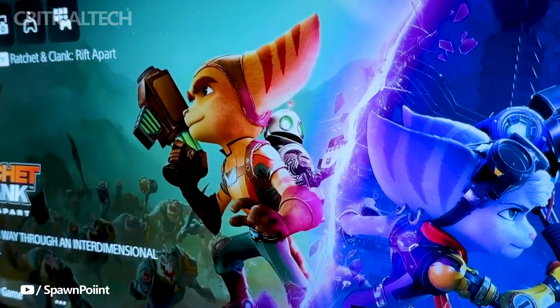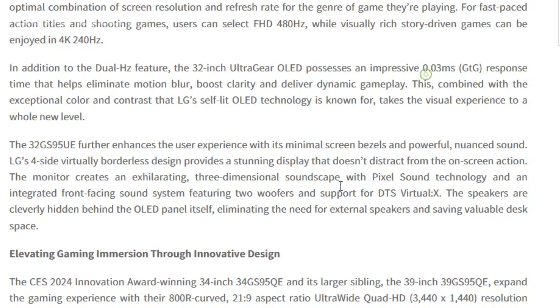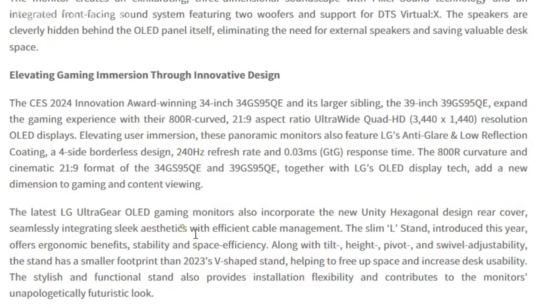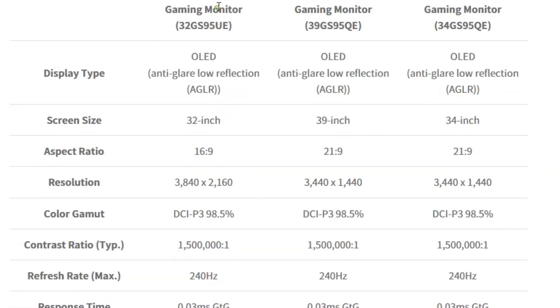A standout in the series is the 45-inch model, featuring an ultra-wide QHD resolution, curved 800R OLED display and built-in speakers for a captivating audio-visual experience. For gamers with limited space, the LG UltraGear monitor also offers a 27-inch flat-screen OLED display, with features tailored for an immersive gaming experience.